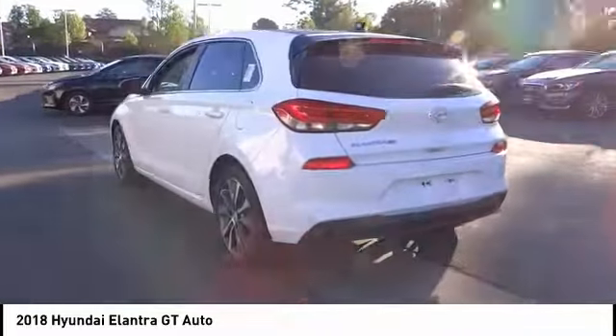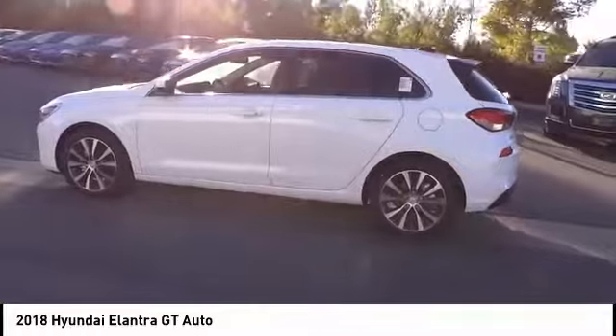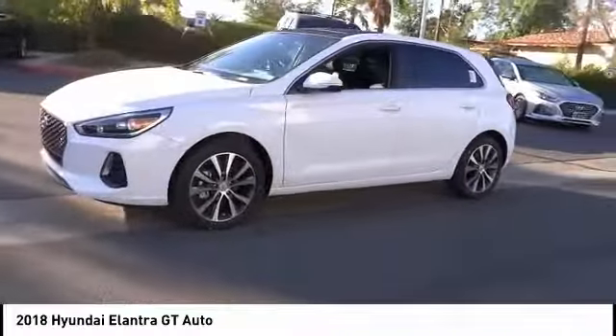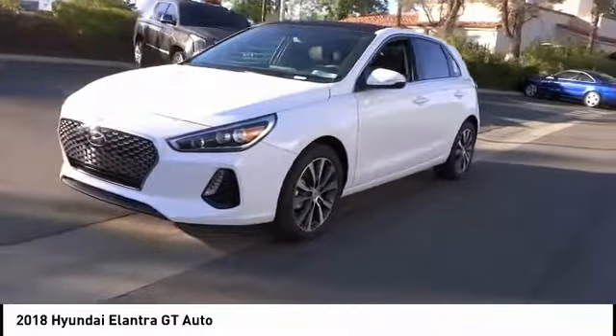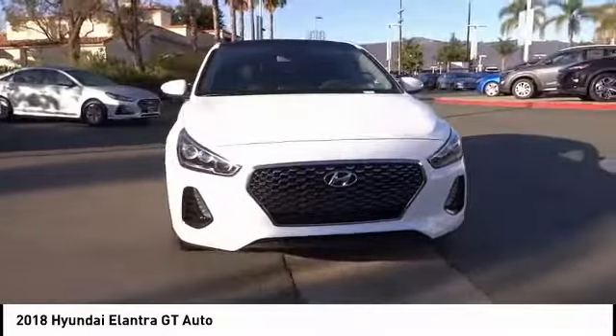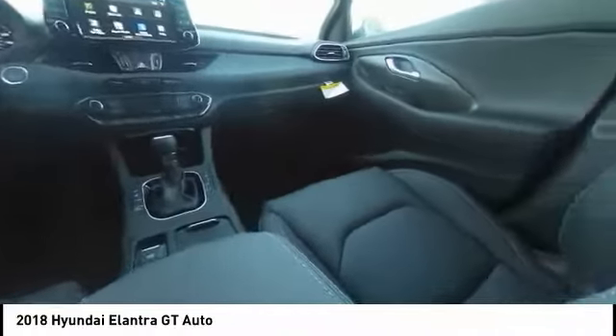Here are some of this vehicle's great options: traction control, panoramic sunroof, air conditioning, dual airbags, leather-wrapped steering wheel, power steering, four-wheel disc brakes, power windows, rear window defroster, and electronic stability control. Take this vehicle for a spin and see why so many shoppers are now proud owners.